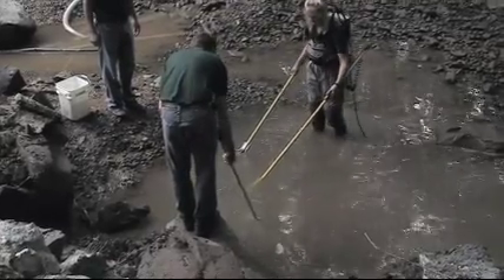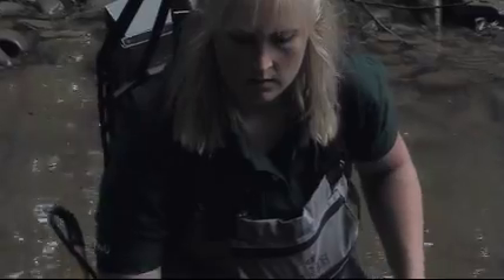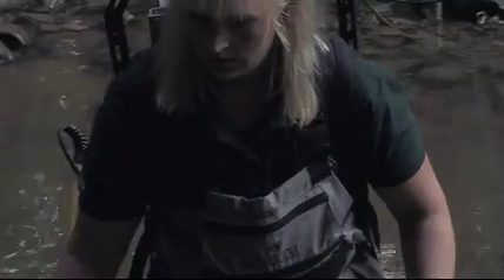After the river diversion, pools of water remained at the dam. The small pools contained fish that were rescued and transferred downriver.